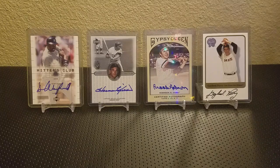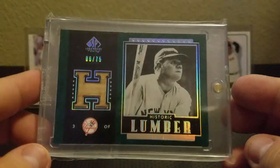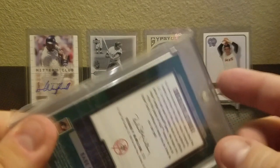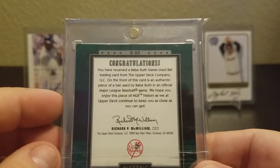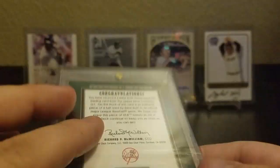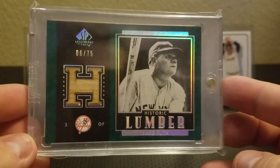Number 4, I'm going to do this SP Legendary Cuts Historic Lumber, number 275 — a piece of Babe Ruth's bat. Really cool hollow foil on there. It's a great looking card, got a lot of shine to it. On the front of this card it says: an authentic piece of a bat used by Babe Ruth in an official Major League game. So it's a really cool piece. I believe it's my only Babe Ruth relic, so really cool to add that. That's number 4.